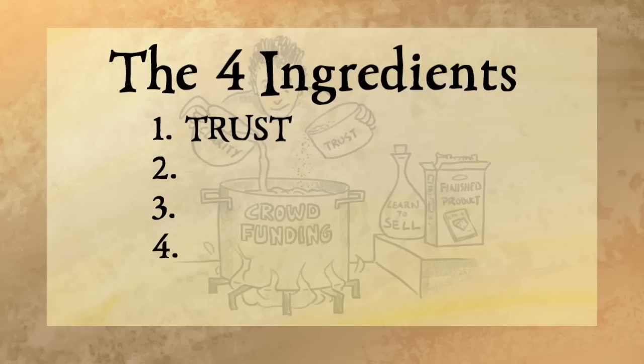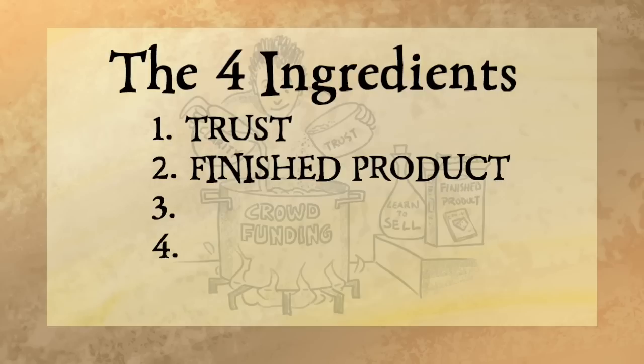The way I built trust was putting my stuff online over the years. I gave away a lot of free content and started growing a tribe of people who trusted me. They were waiting to get my product and they were willing to give me their money and trust me with it because they knew I would deliver a finished product.